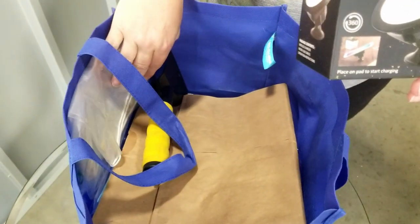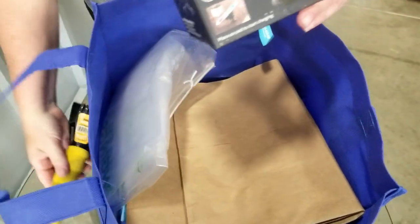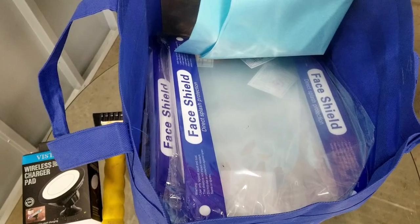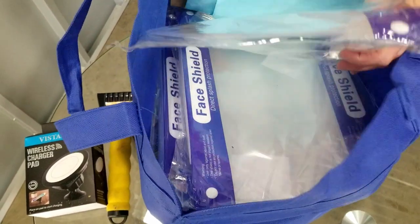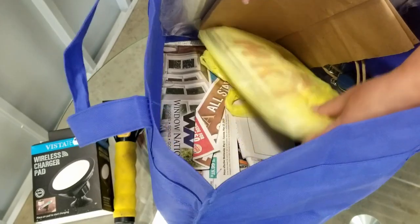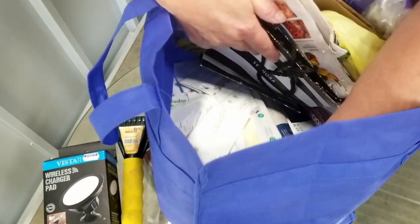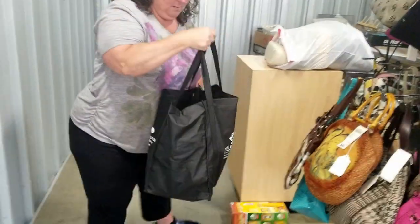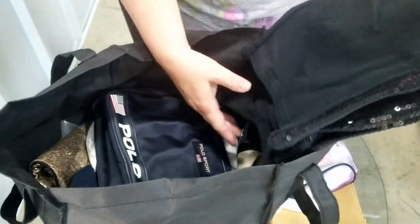We have another wireless charger, a snow scraper, some bags, and — oh! — face shields. Haven't seen those in a while. There's a bunch of them, then there's mail, newspapers, and it looks like a lot of paperwork all the way to the bottom. This one looks like we have purses, bags, oven mitts, and these are pants.